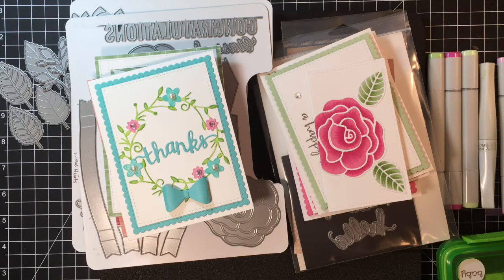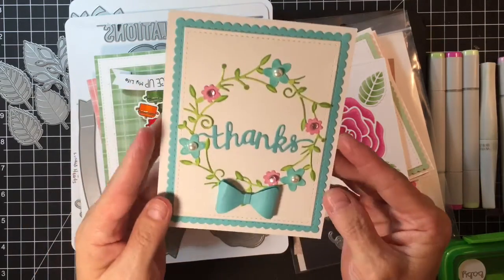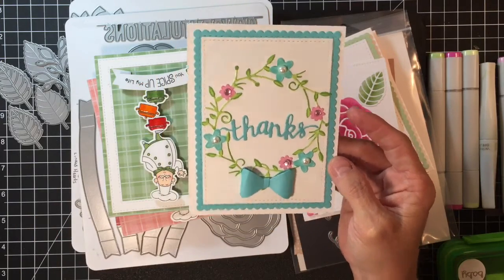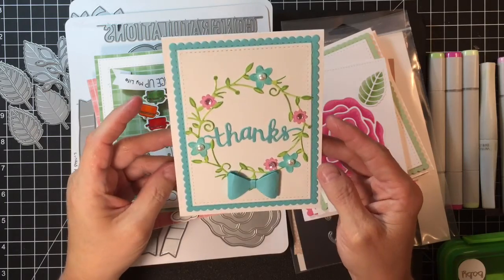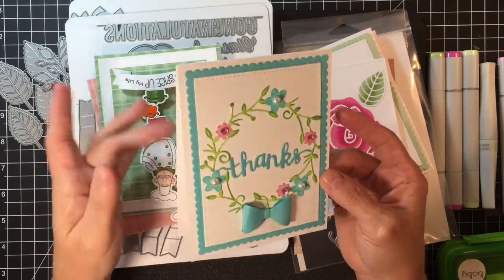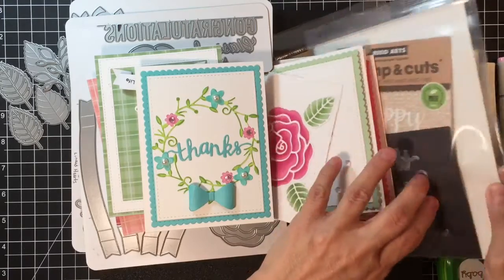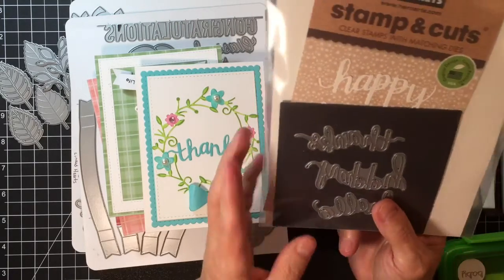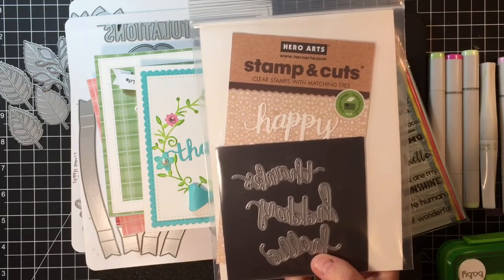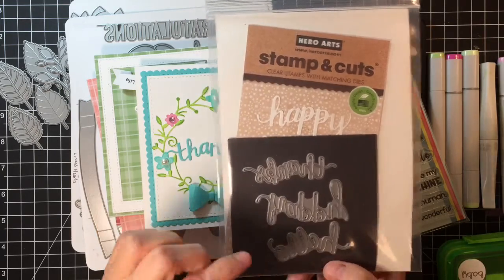We're going to start with this little card. I made two of these — one in pink, which I'll have to insert a picture of because I've already sent it out, and then this one in blue. Very simple cards. They were made with some Copics and some colored cardstock, plus Neenah 110 lb cardstock. The stamp set I used is one of my new loves — the Hero Arts Stamp and Cuts.